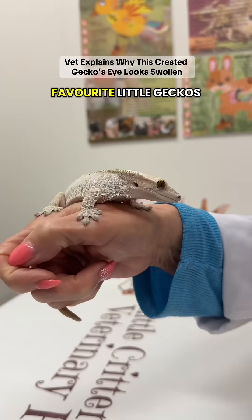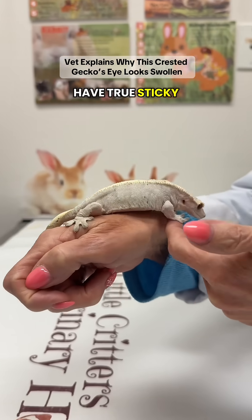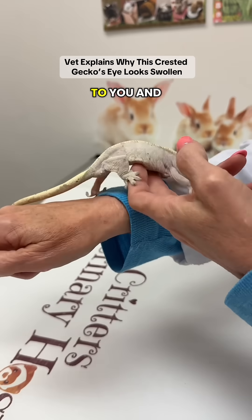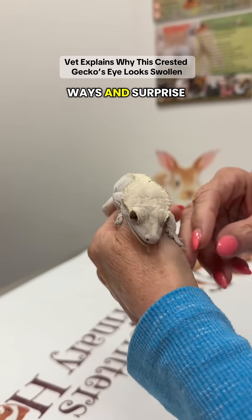Cresties are one of my favorite little geckos. They're wonderful little animals, great pets. They have true sticky feet, so they'll stick to you. And they like to jump like little frogs — they can jump quite a ways and surprise you.